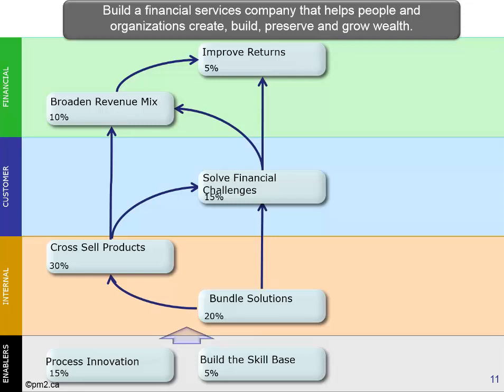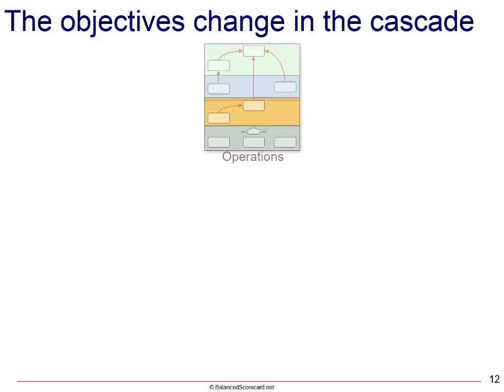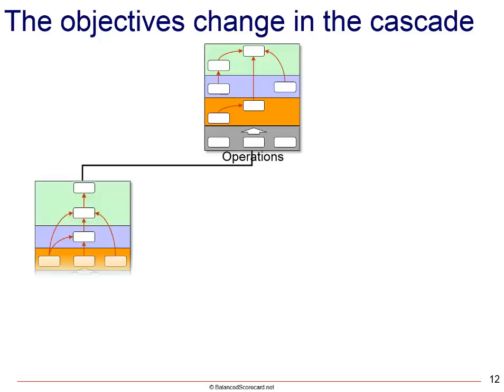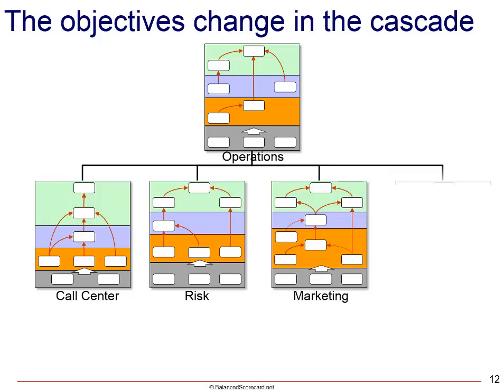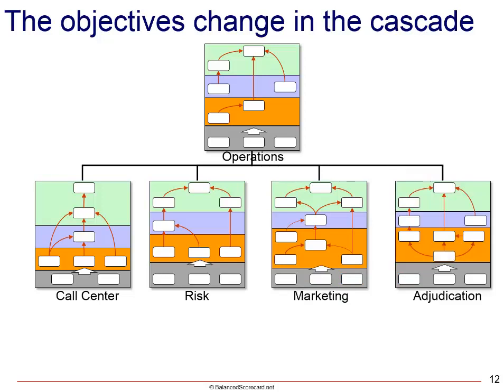Now, we need to understand how strategy cascades in the organization. We should be able to take that overall strategy map and understand how it cascades down to different departments, lines of business, or different regions — however you drill down in investigating performance.